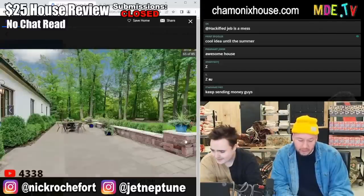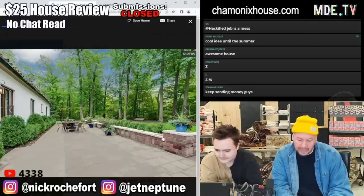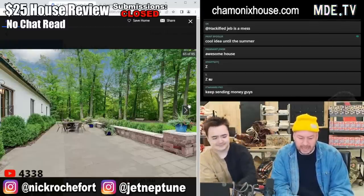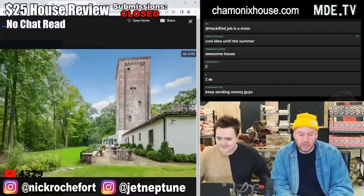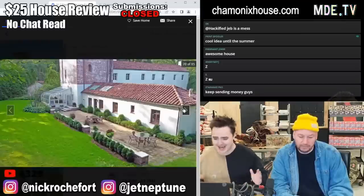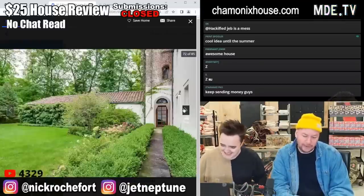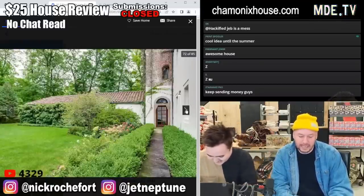Bluestone backyard with a shitty Unilock wall — that is dog ass right there. That is a Brussels block Unilock wall with a bluestone — that is unbelievably controversial. That is a controversial take. You butcher, you slaughterhouse — you should have used brick. You should have done a brick seat wall with a bluestone top, you fucking loser. You fool.